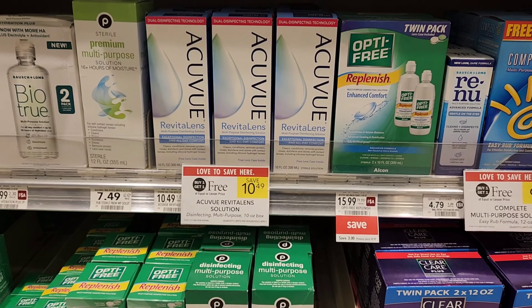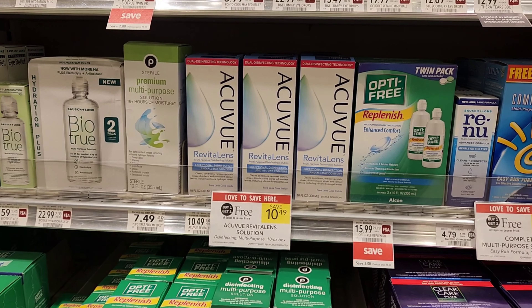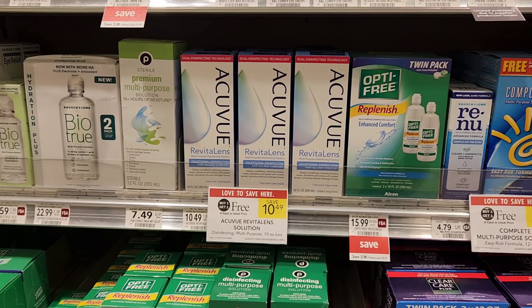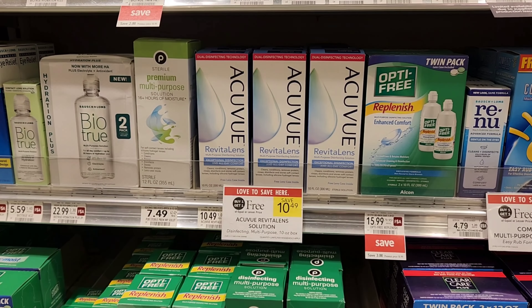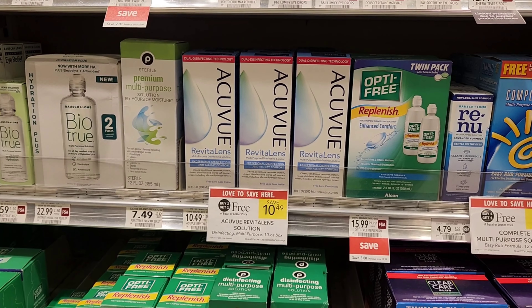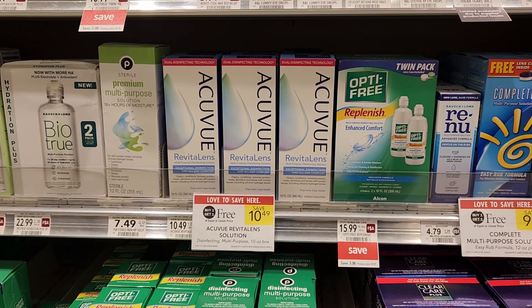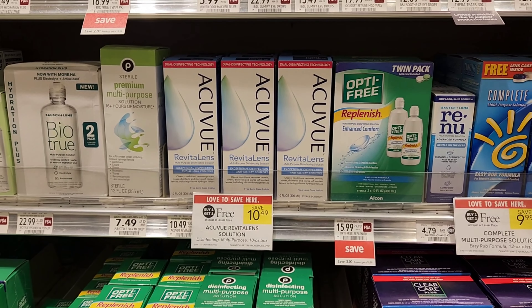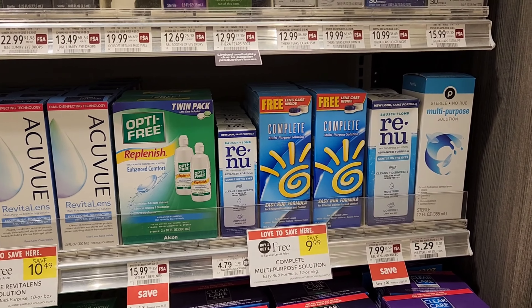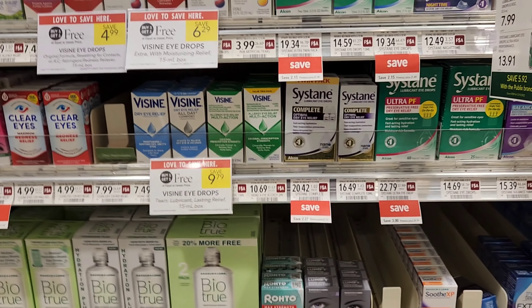I also wanted to mention the Acuvue contact lens cleanser deal. They're buy one get one free for $10.49, and there's a four dollar coupon, so you could use two of them and make them $2.49 or $1.25 each. I'm not going to get it, I just wanted to show it just in case. Byzine is also buy one get one free this week.